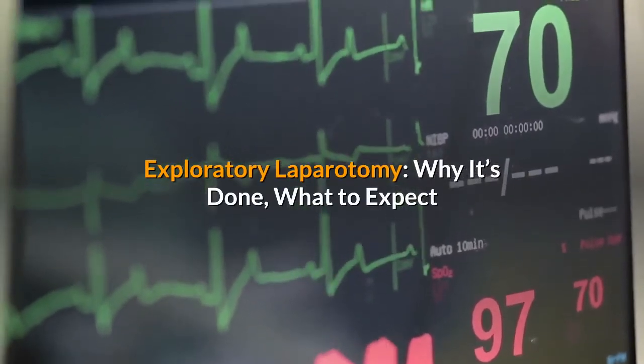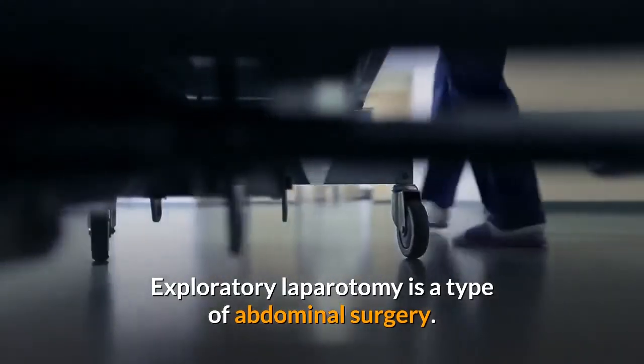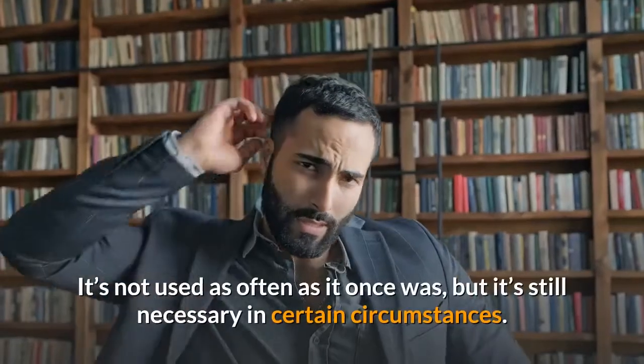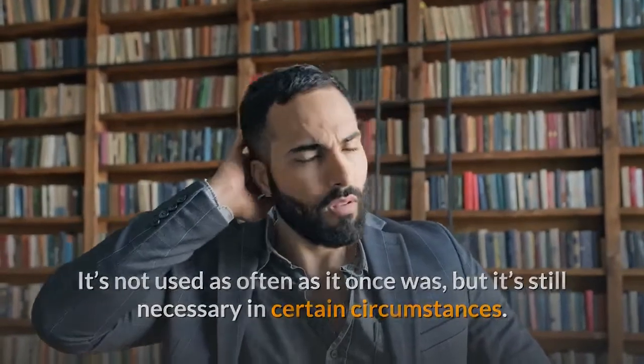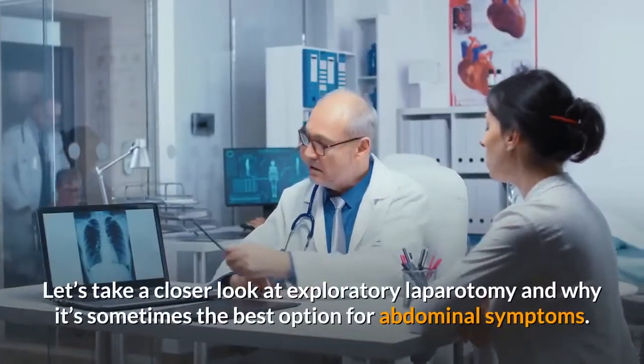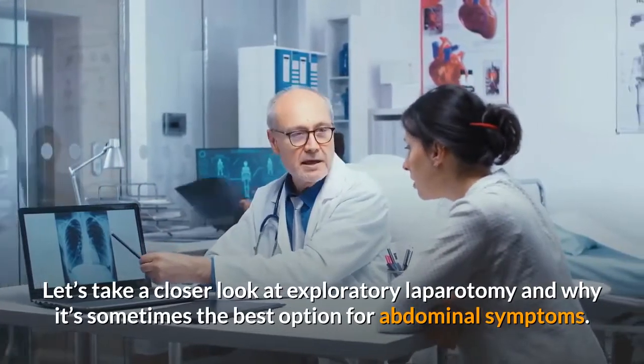Exploratory laparotomy: why it's done and what to expect. Exploratory laparotomy is a type of abdominal surgery. It's not used as often as it once was, but it's still necessary in certain circumstances. Let's take a closer look at exploratory laparotomy and why it's sometimes the best option for abdominal symptoms.